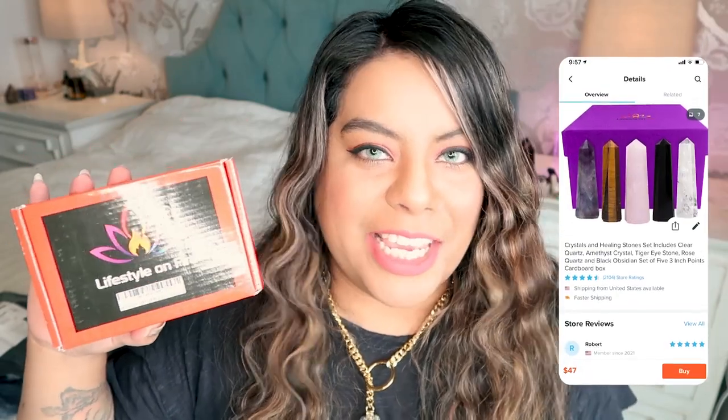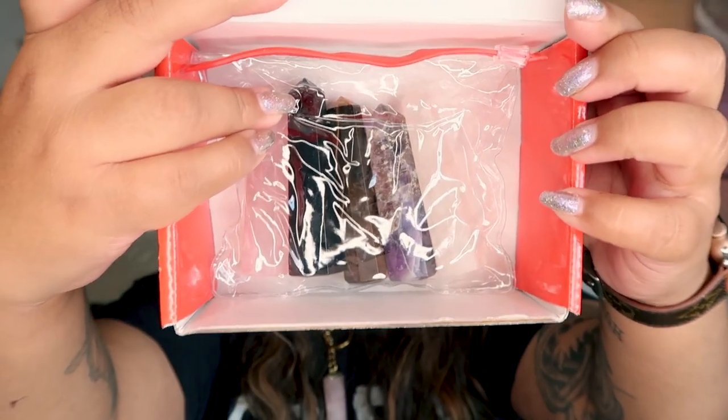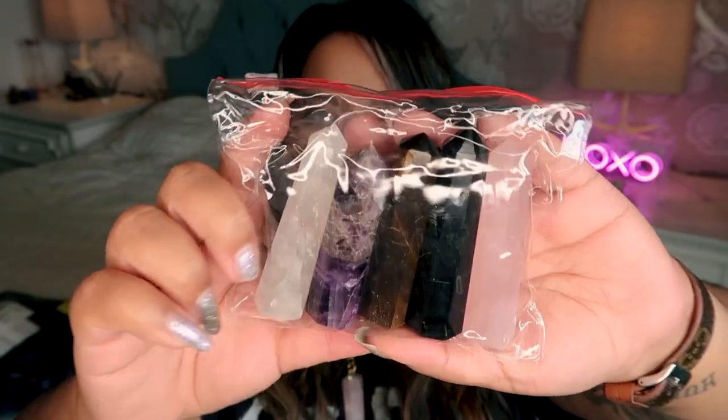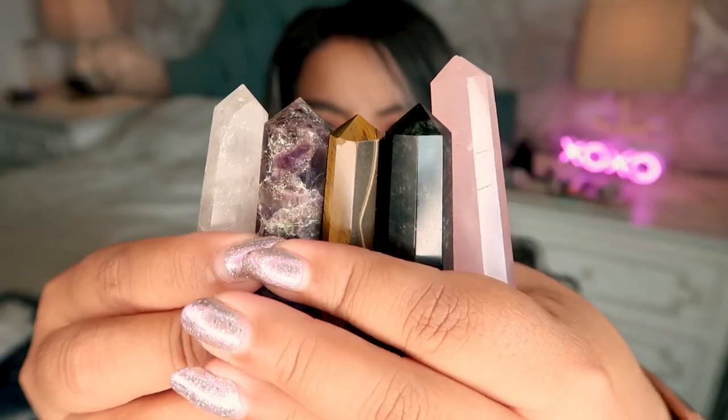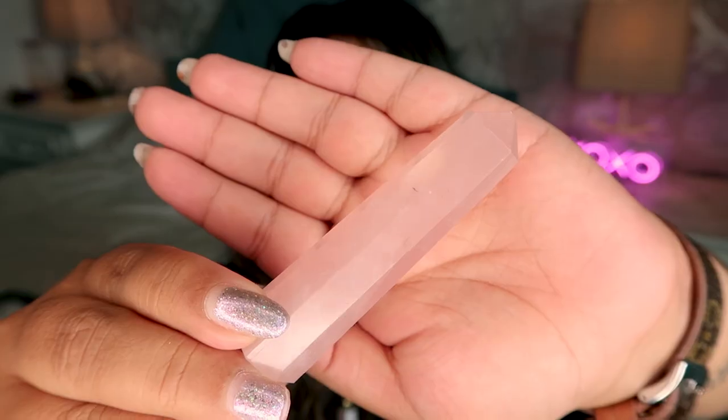The first thing I ordered was this set of crystals. This actually came from Amazon — the fact that it came from Amazon makes me think the seller is also on Wish. This arrived a few days after I ordered it in an Amazon bubble wrap, and it said it was a gift. So here's what the set looks like, and here's how the crystals come inside: you get a set of five crystals in this little plastic bag. I definitely have some feedback.